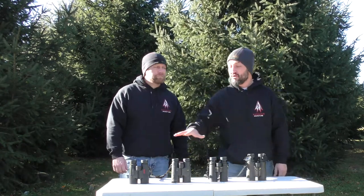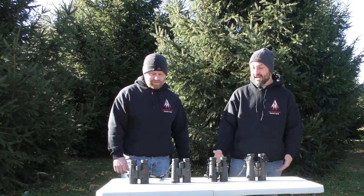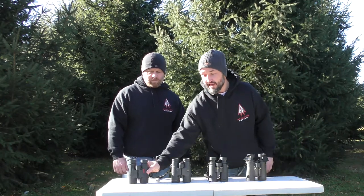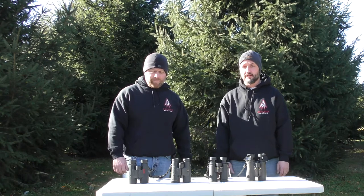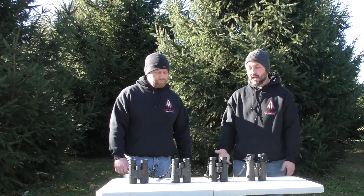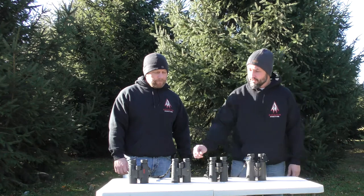The biggest difference I noticed right away was the weight — these are a lot heavier. So if you're going to be stalking a lot, or if you're going out west and you're going to carry them around, they really are heavy enough to make a difference in the long run. As far as clarity, I didn't notice a huge difference in clarity.